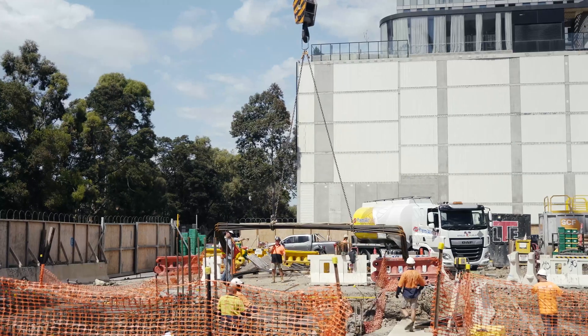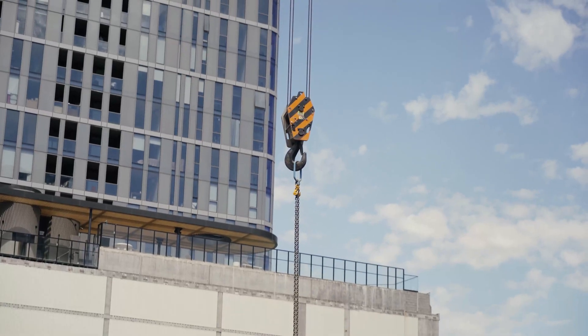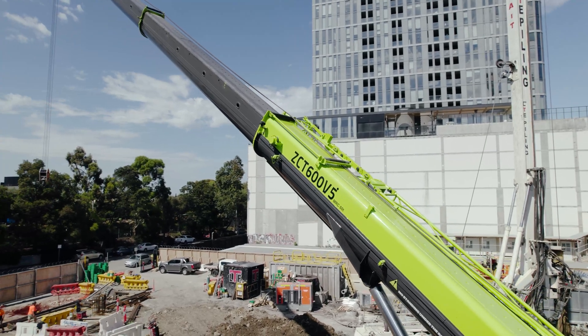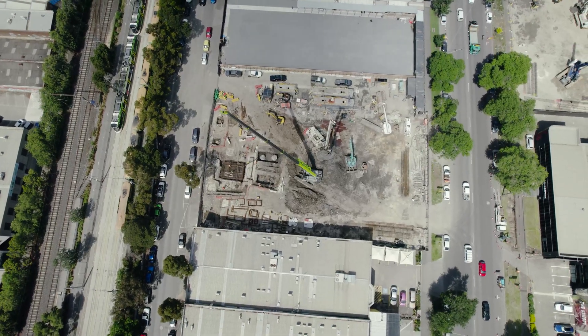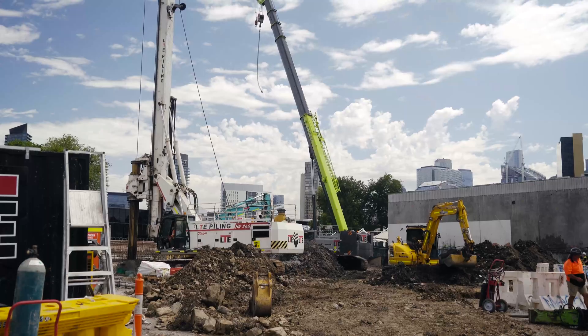A lot of people use them in the precast concrete application, where they have a casting area and they cast the concrete slabs, and then they can take them to the part of the site they want to put them up on. So that frees up their site as far as room.